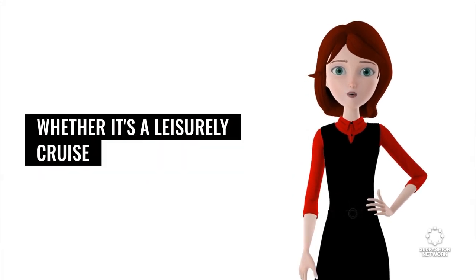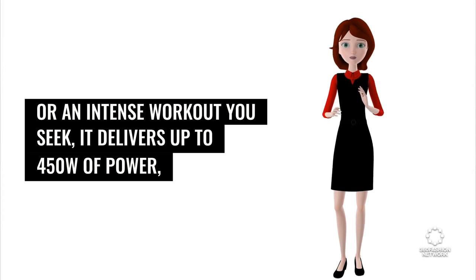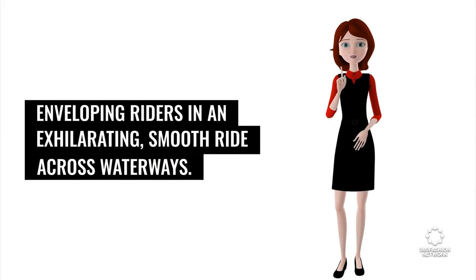Whether it's a leisurely cruise or an intense workout you seek, it delivers up to 450 watts of power, enveloping riders in an exhilarating, smooth ride across waterways.